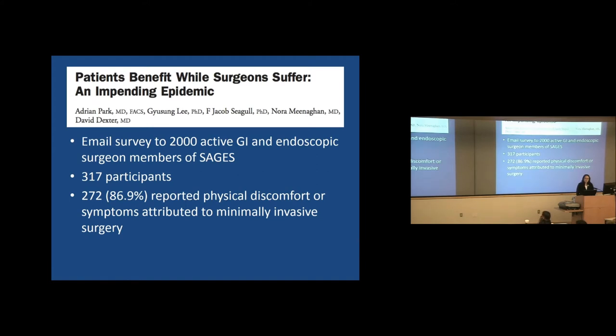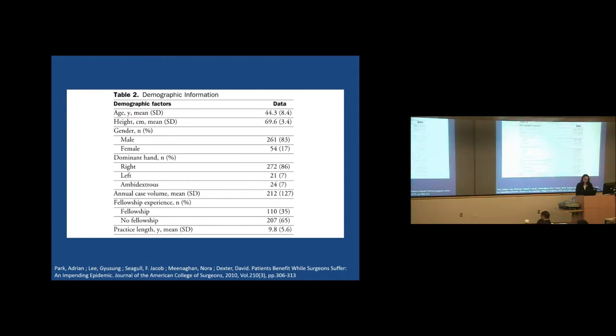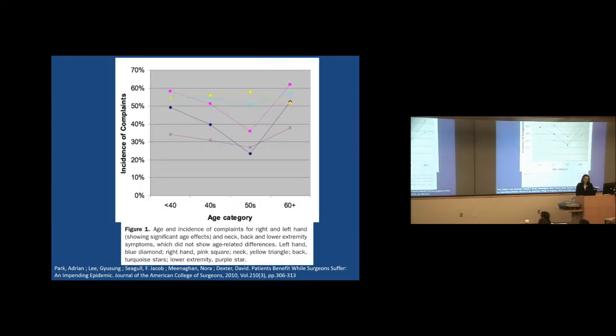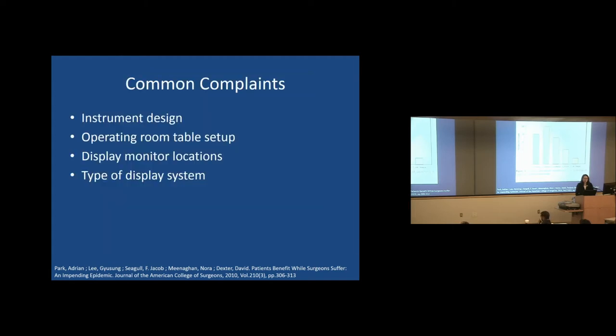Another survey from 2010 sent to 2,000 active GI and endoscopic surgeon members of SAGES had 317 respondents, and 87% reported some physical discomfort or symptom attributed to minimally invasive surgery. The demographics: average surgeon age was about 44, mostly male, right-handed, with a mean annual case volume of about 200, and an average of 10 years operating. Complaints included left-hand pain, right-hand pain, neck pain, back pain, and lower extremity pain. When asked how aware they were of ergonomics, most were not aware at all — only about 10% felt they had any ergonomic knowledge.